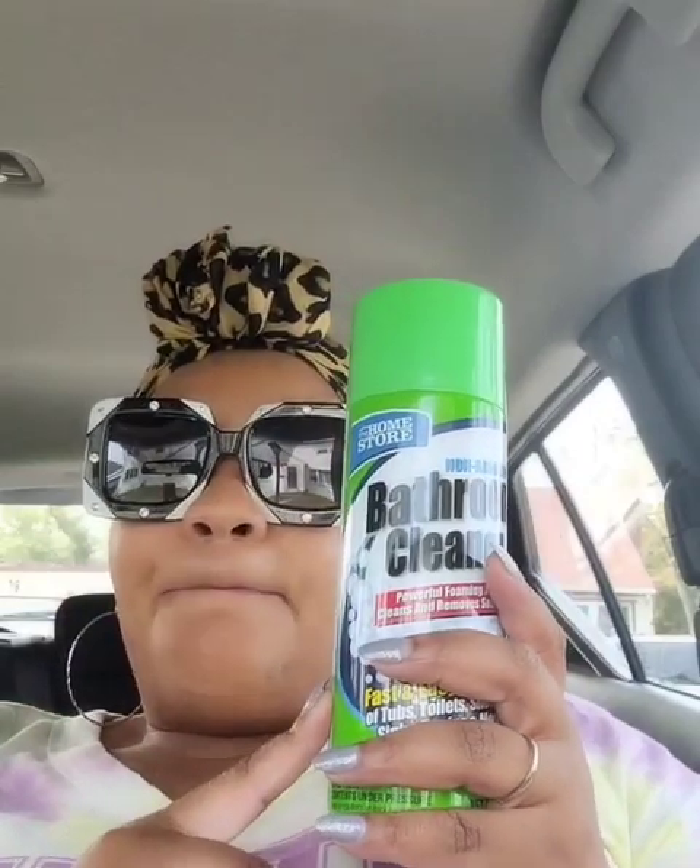I wanted the tub cleaner — the blue one — it's like a knockoff for Scrubbing Bubbles. I love Scrubbing Bubbles but this blue one is really really good. I'll look at the cans to see what the difference is — they're both made by The Home Store. I got this for the bathroom upstairs. I also got a Sharpie for work and a bottle of ammonia for cleaning.